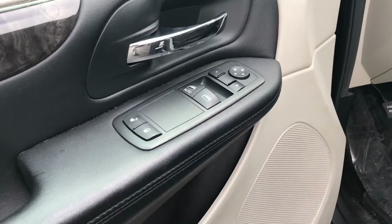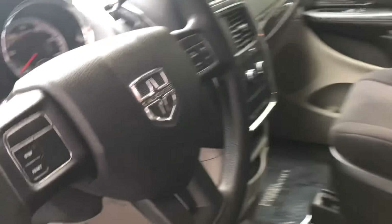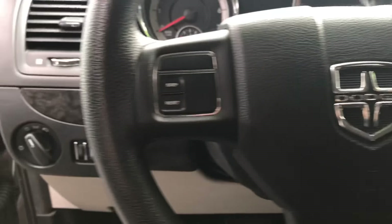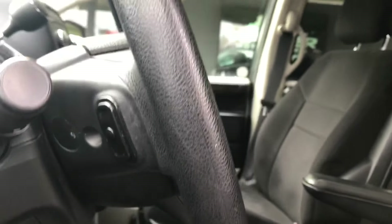Power options — I really like the trim on this particular Grand Caravan. It has an armrest, steering wheel mounted controls for your cruise control, your display screen, and then also your volume and channel controls in the back.